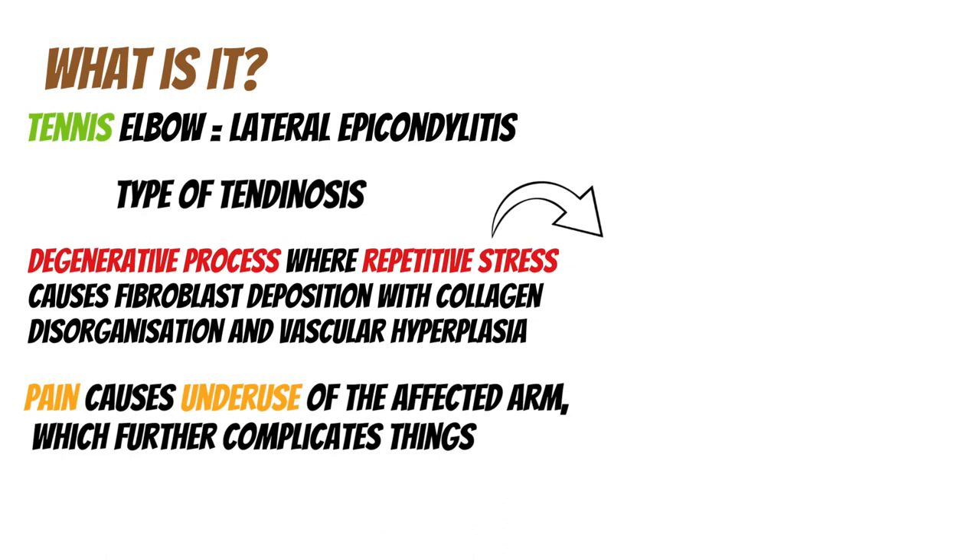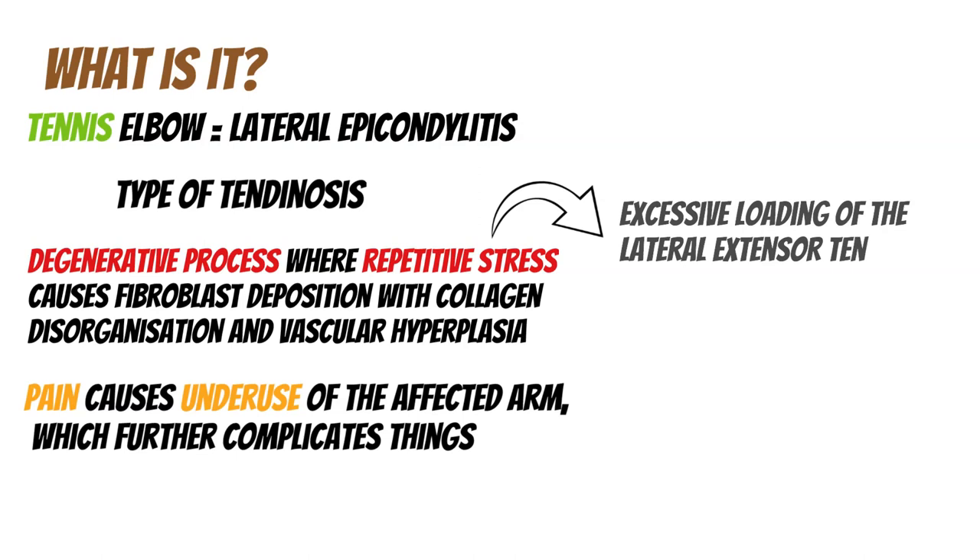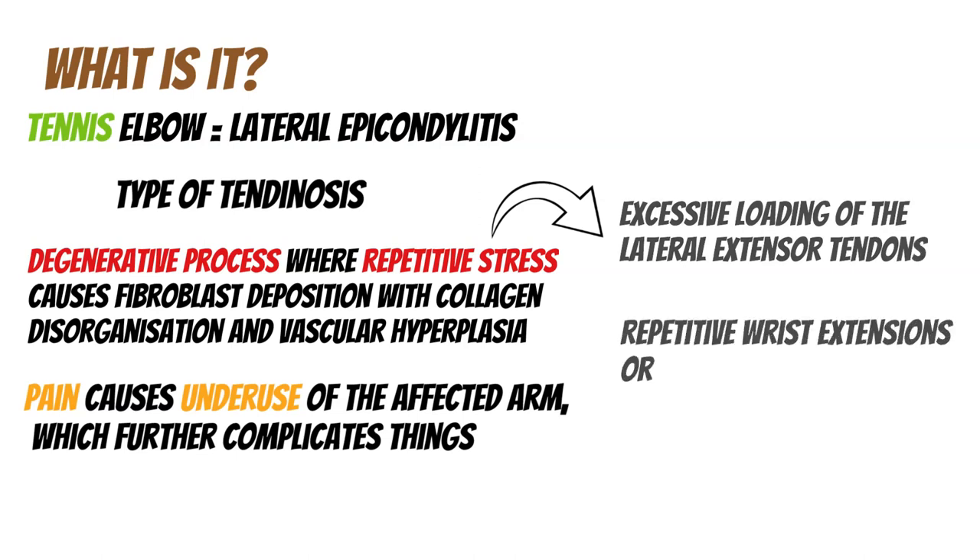Studies have shown that the lateral elbow pain is often related to excessive loading of the lateral extensor tendons, as well as repetitive wrist extension and supination movements. Wrist extension means hand flat on the table, raising your hand at the wrist. Supination means hand flat on the table, turning your arm so your palm faces upwards.